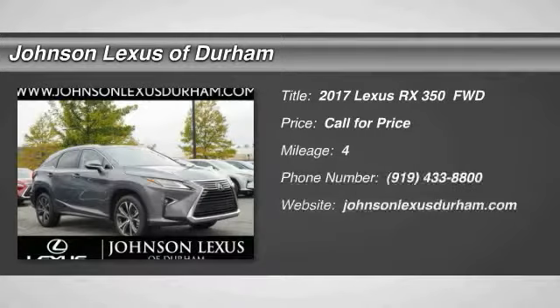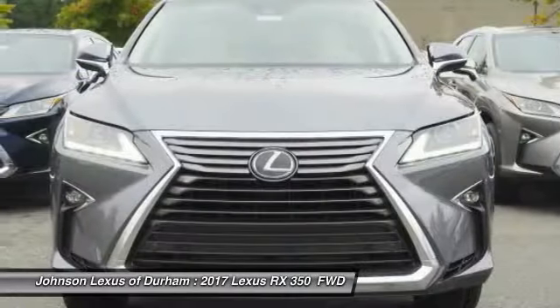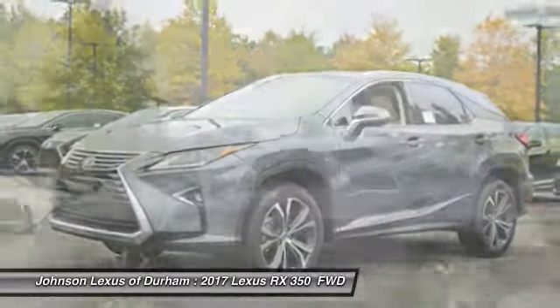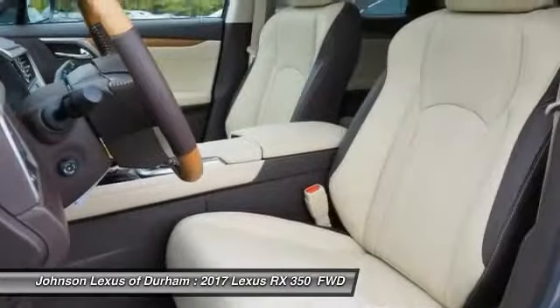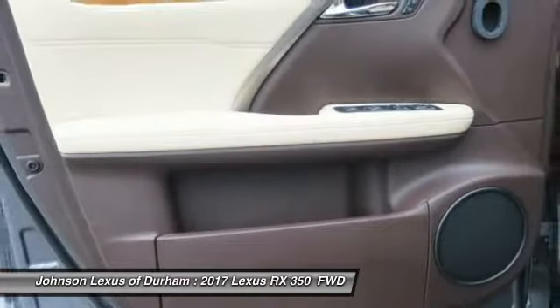Looking for the right vehicle? Check out the 2017 RX350. The RX350 offers a driver-inspired design and intuitive technology that puts you in total control of your interior. Paired with a spacious cargo area and a powerful V6 engine, the RX350 continues to offer the best combination of powerful performance and interior luxury in its class.